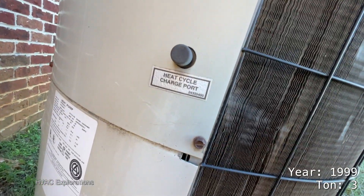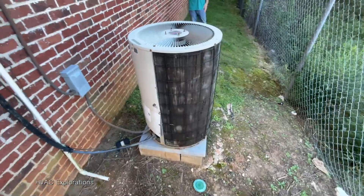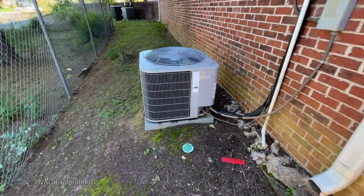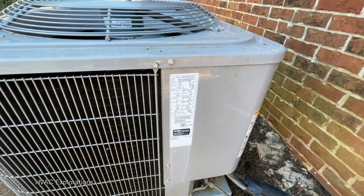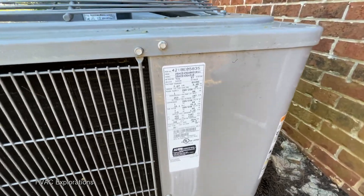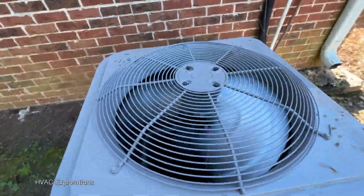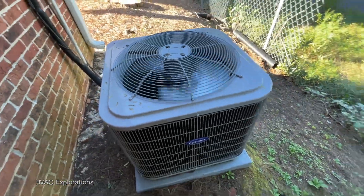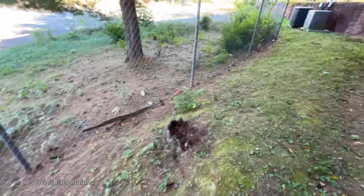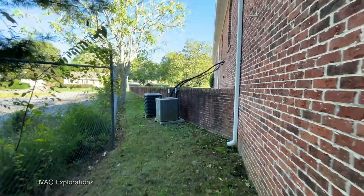What the heck? Heat cycle? Okay, I thought it said 'defrost cycle' for a second. 2018 Pair Comfort. A couple of weirdly installed Lennox units.